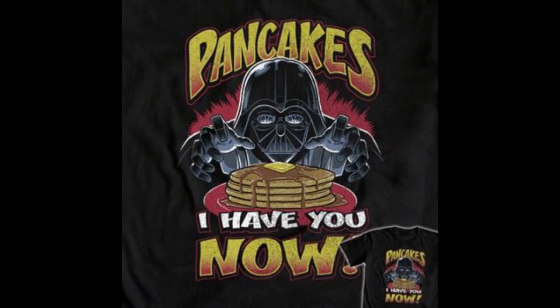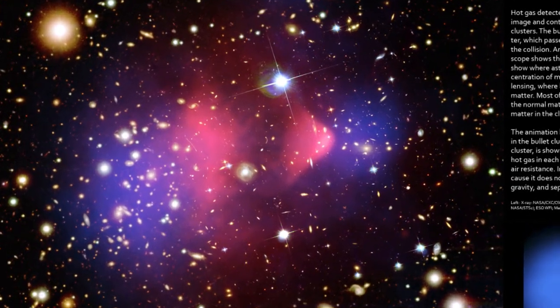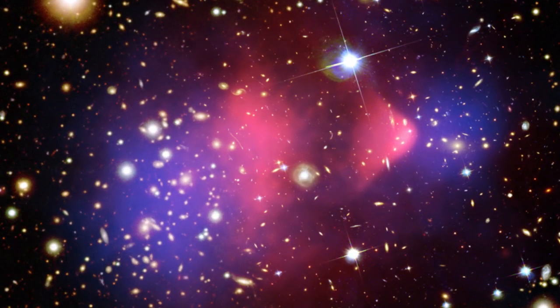Hot gas detected by the Chandra in X-rays is seen as two pink clumps, and contains most of the — quote — normal — unquote — or baryonic matter in the two clusters. The bullet-shaped clump on the right is the hot gas from one cluster, which passed through the hot gas from the other larger cluster during the collision.